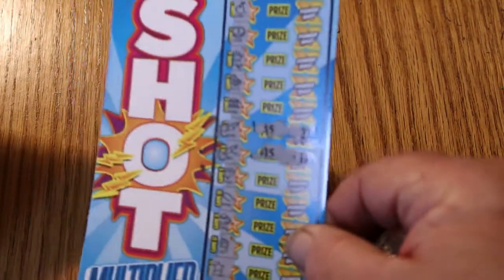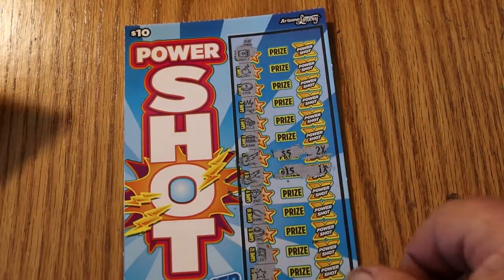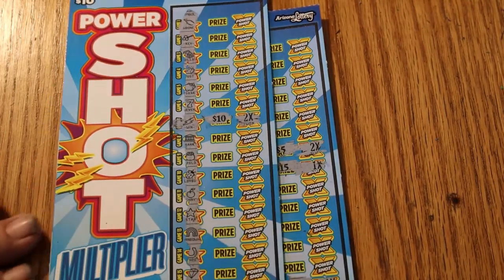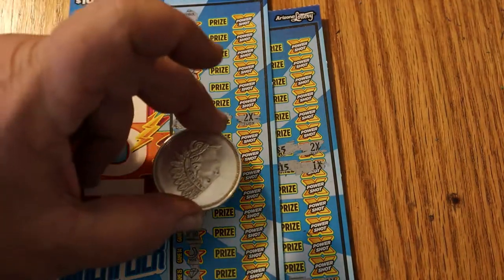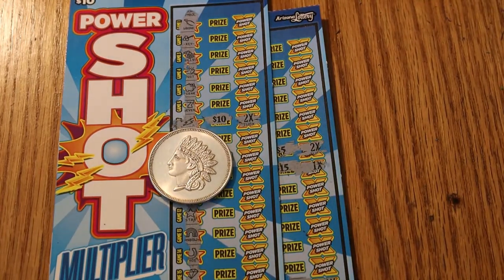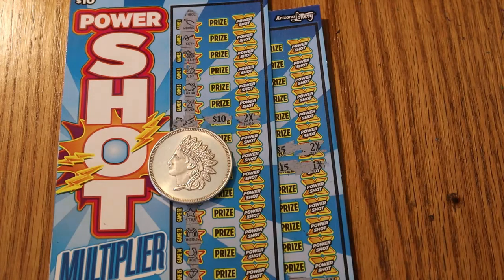Not bad at all. We got 20, 25, 30, 40, 60 — $70 session, got $60 back. Not a profit session, but let me tell you — if I can play seven of these tickets for $10, I'll do it all day long. Absolutely. I hope you enjoyed this one. Hit the like button if you thought it was good — comment, subscribe, notification bell. I'm pleased with today's results overall. Have a great Sunday, and until tomorrow, this is AZ Scratcher signing off for the day. Have a good one, we'll see you later. Bye.